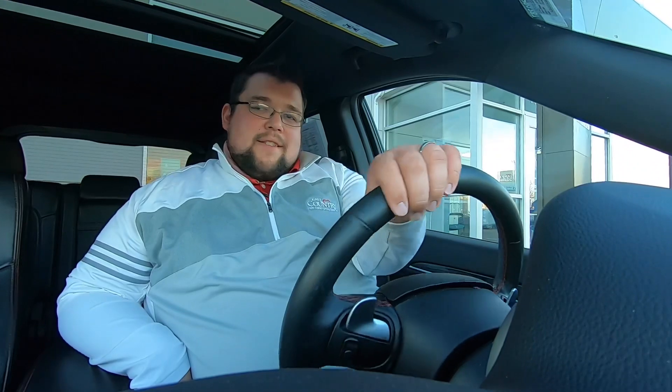Well, I've been ghosted again. She texted me this morning and said that she was going to come in, and I've been trying to get a hold of her all day and nothing. So I'm going to go ahead and get this parked on the other side of the lot so we can get it sent back to the other store.